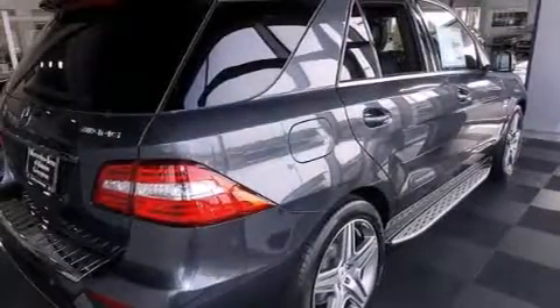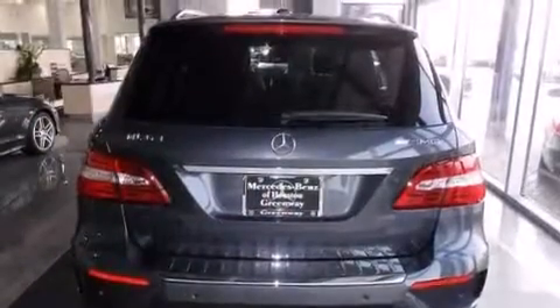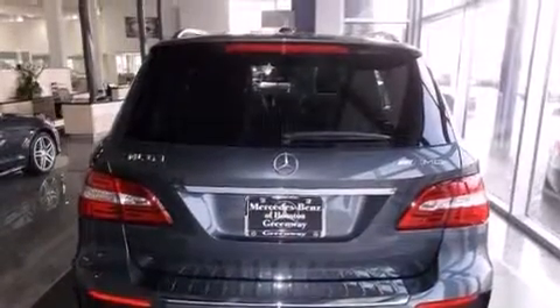Air vents for rear-seated passengers, a pass-through rear seat, a power rear lift tailgate, and the leather seats provide great support and create an overall luxurious feel.